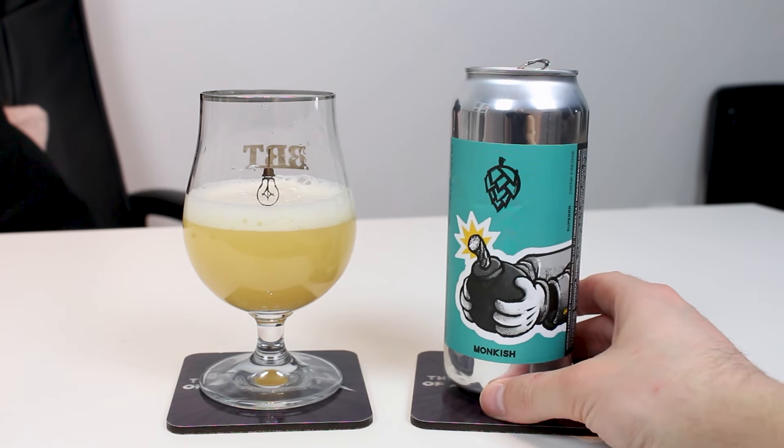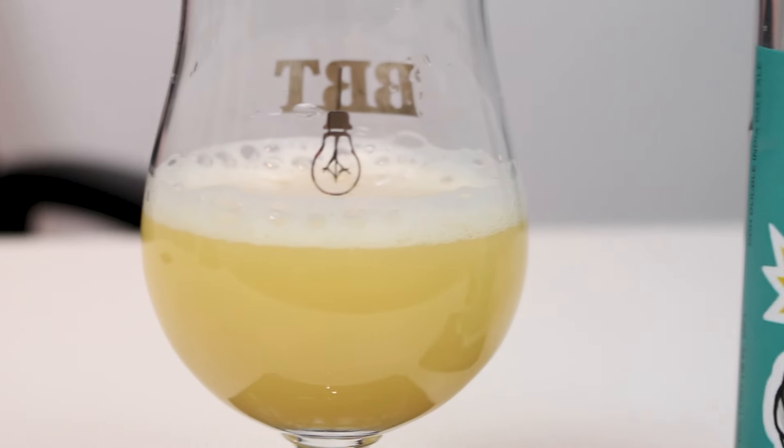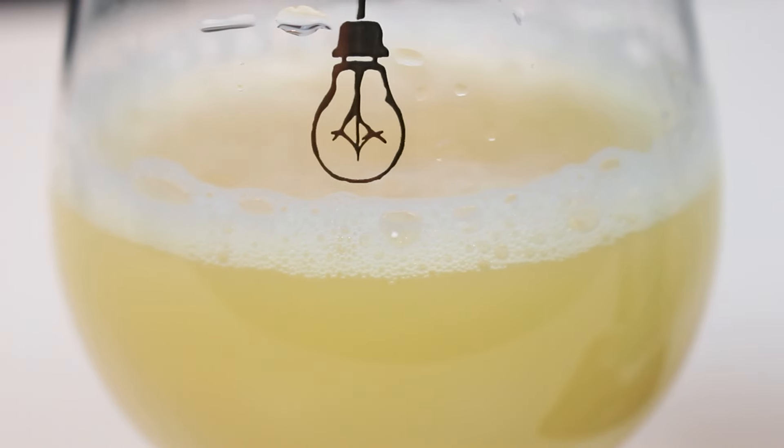So it pours what I expected from a Monkish beer — very saturated, bright and hazy yellow. This looks intensely hoppy. Slight bit of white head when it poured out. Let's check out the aroma.